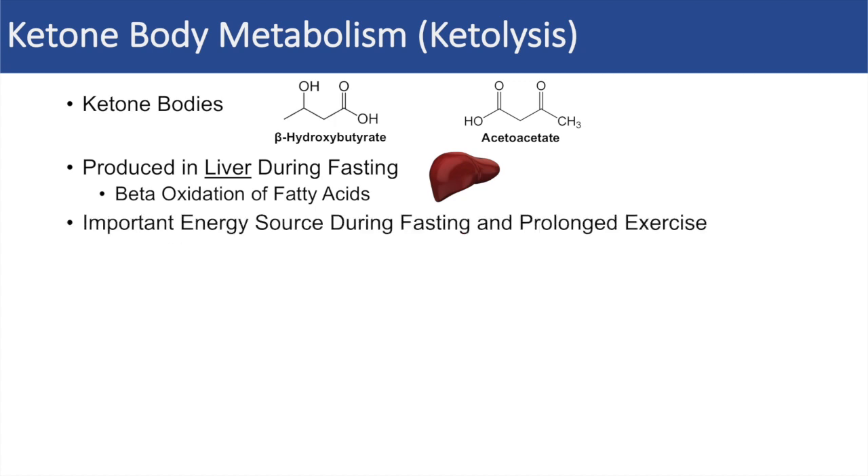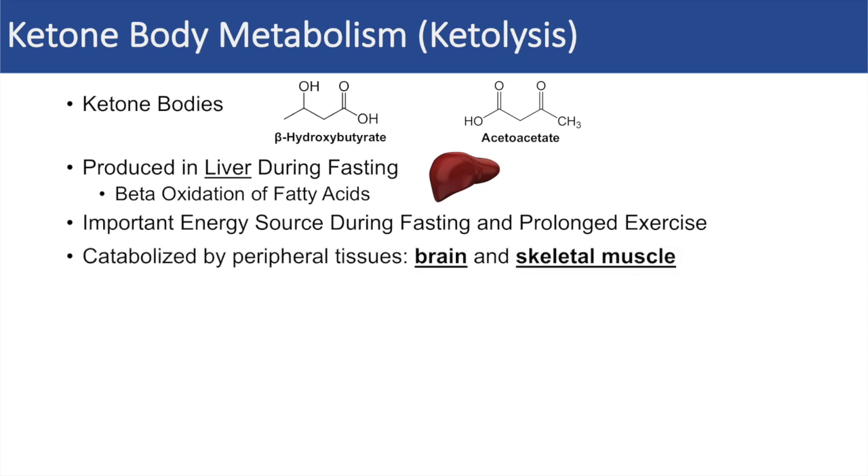Ketone bodies are important as an energy source during fasting and prolonged exercise, and they're catabolized by peripheral tissues — the main ones being the brain and skeletal muscle.